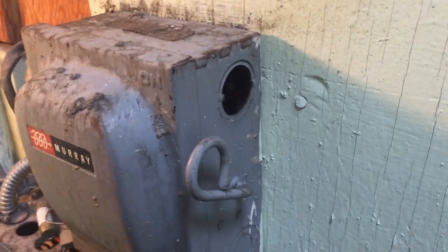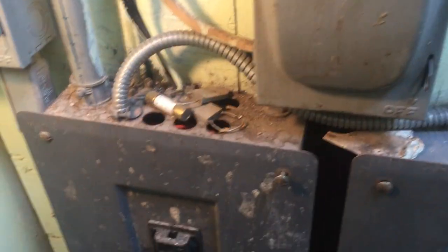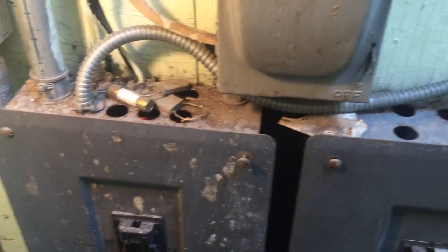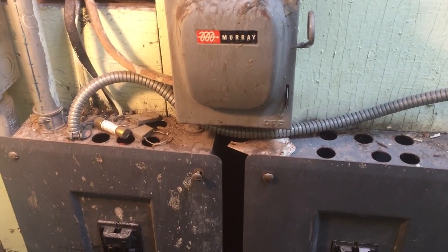Careless is another word for it. Little critters like to climb inside and wreak havoc in there, chewing wires and getting shocked by terminals and bus bars. So close those openings up.